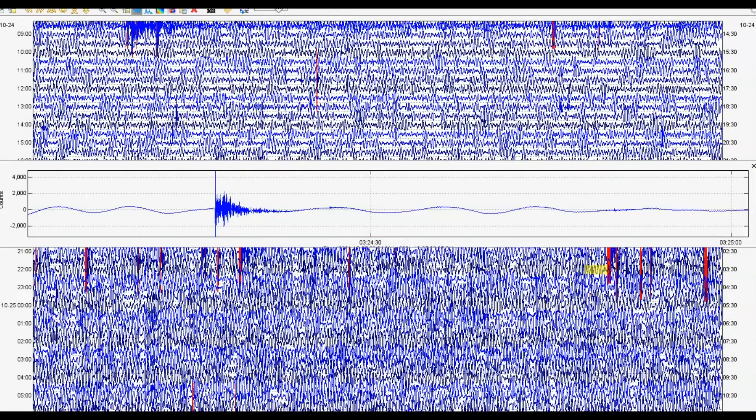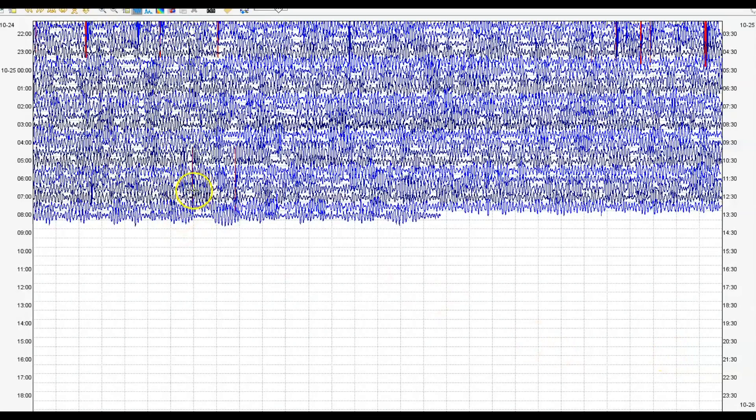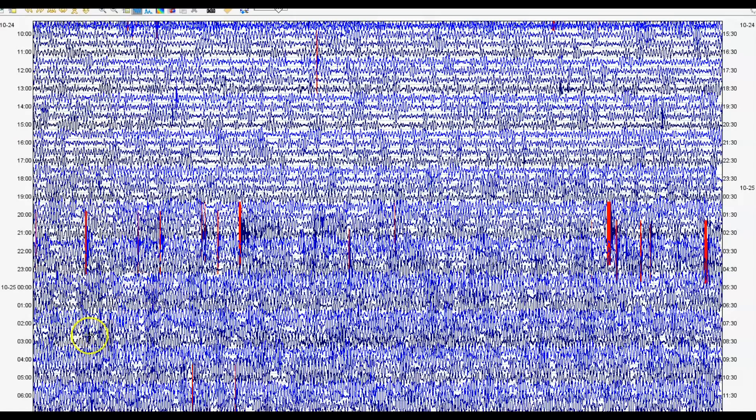There it is, and there's been other earthquakes. They're only reporting one more for today, but you can see 1, 2, 3, 4, 5, 6, 7, 8, 9, 10, 11, 12 — 13 marked in red.